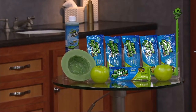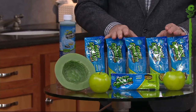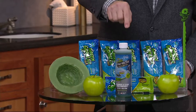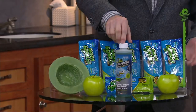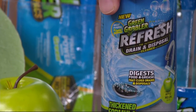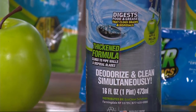Let me show you what you get — this is one of our biggest sets. You get six individual pre-measured packets. You also get a very large bottle of Refresh, which can be used in your garbage disposal where you get odor buildup, bacteria, et cetera. This smells like a cross between melons and apples. It is safe for septic tanks.